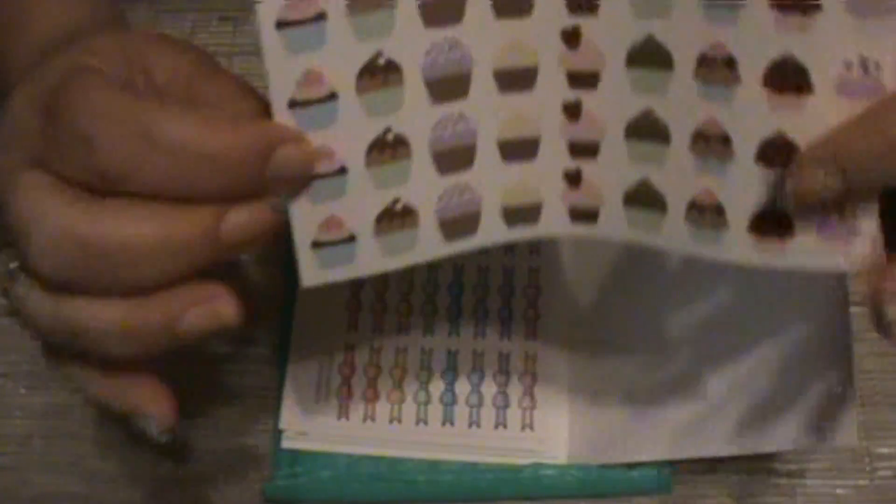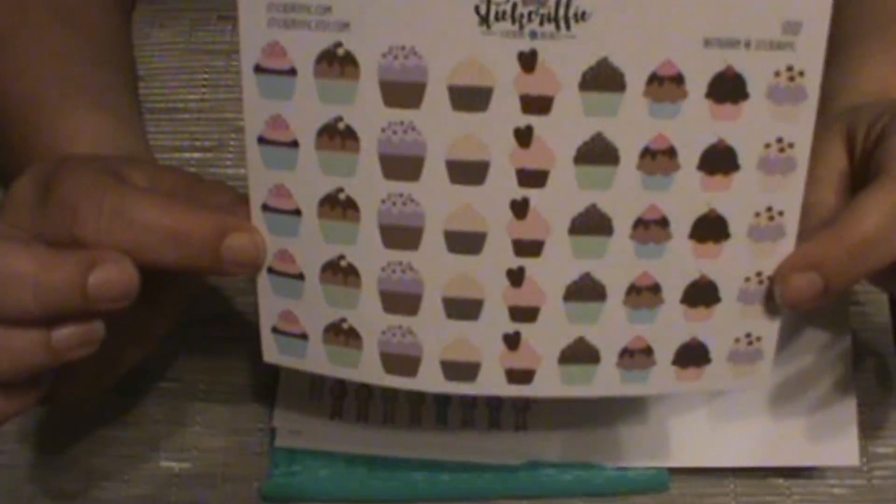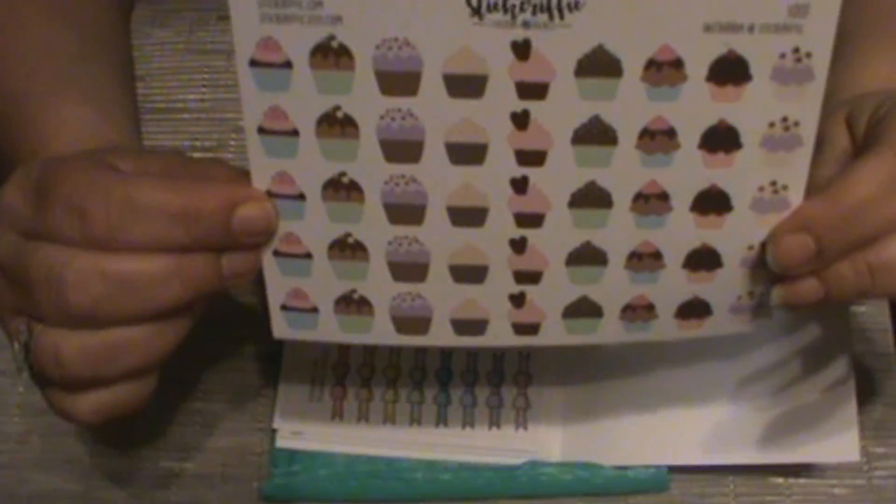The first sheet that I purchased was her cupcakes. I think they are adorable, and this will be nice to mark some birthdays.